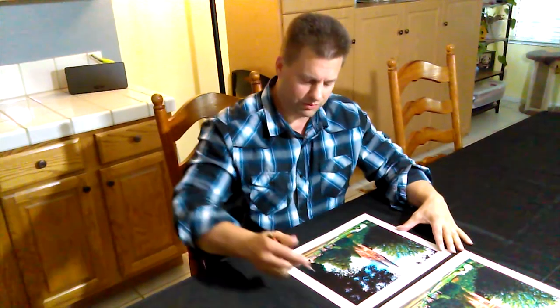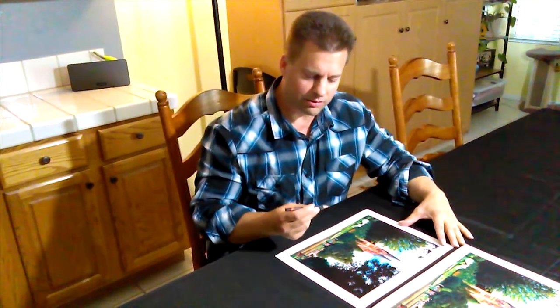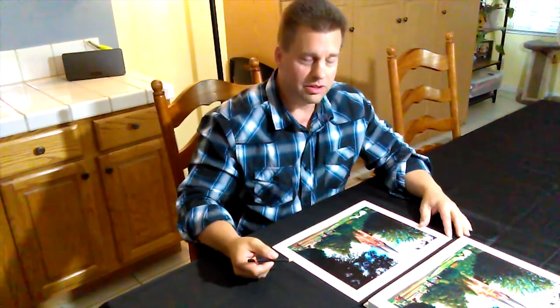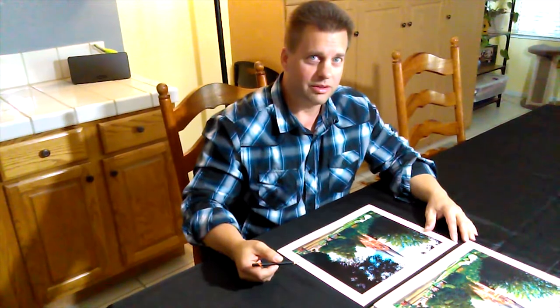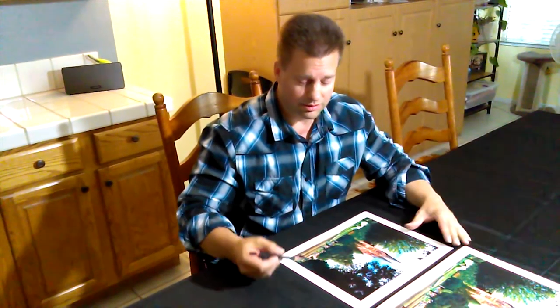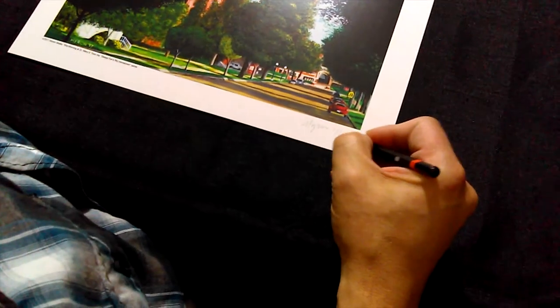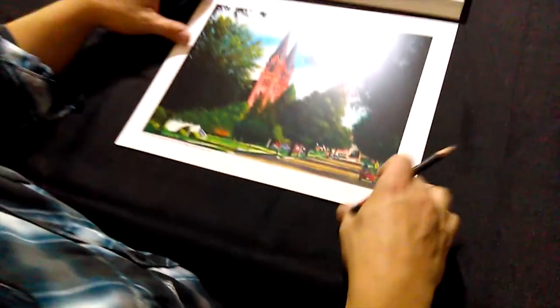I've got my prints here ready to sign. This is Mid-Morning at St. Mary's and I'm getting ready to sign print number one. I'm signing it in pencil — my graphic pencil, 6B. For some reason there's been a tradition where artists sign their prints in pencil, so I'm following that tradition. Here we go — that's the first one.